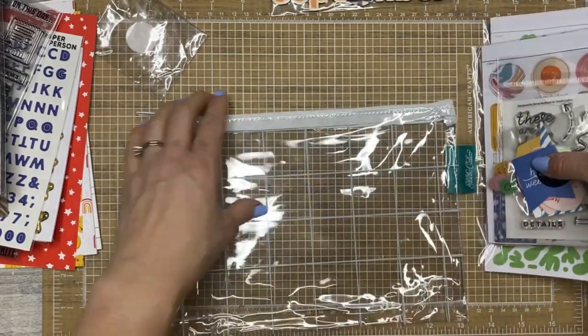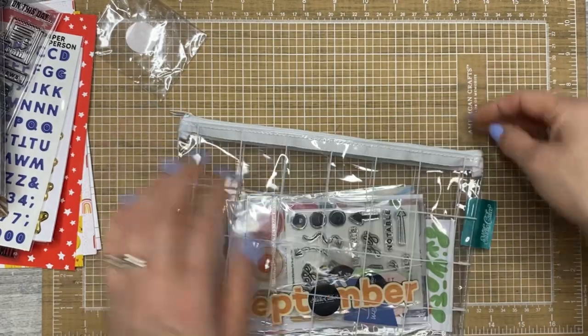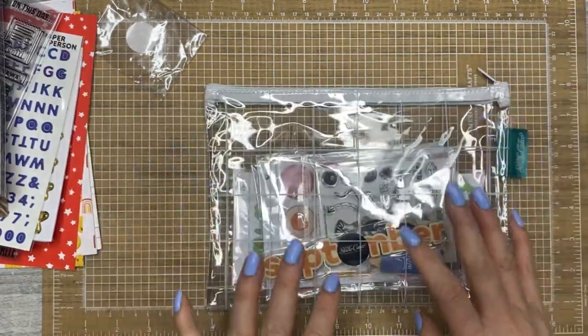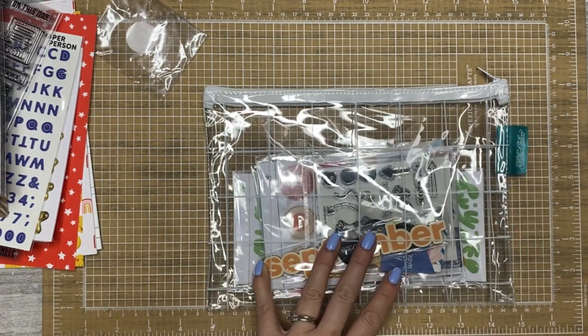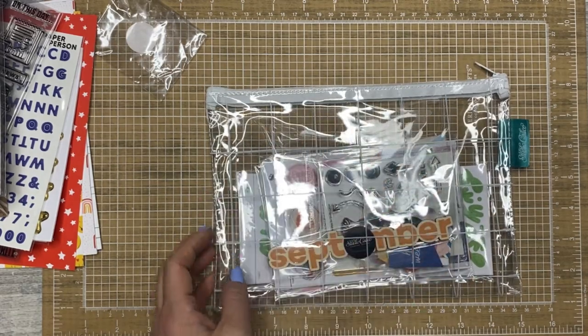Studio Calico just had a huge sale, and they have big sales often — Allie Edwards does not. So I think that's why I'm going to stay subscribed to Allie, because with her subscription you also get class access, which is always really fun. And then I can just purchase Studio Calico things as I want. I think that's what I'm going to do — thanks for helping me verbally process that.